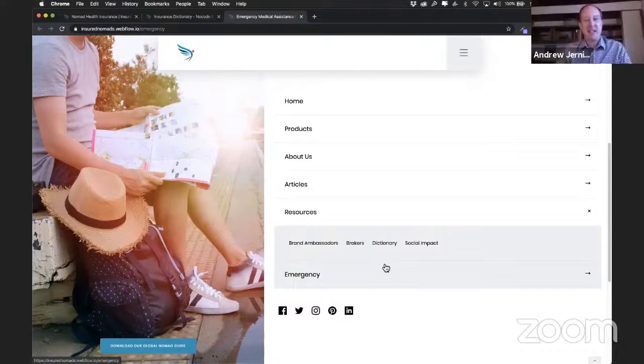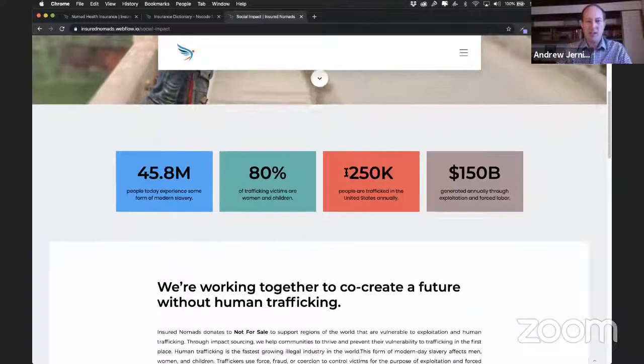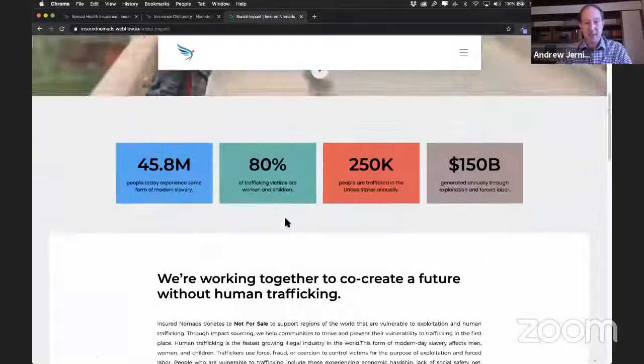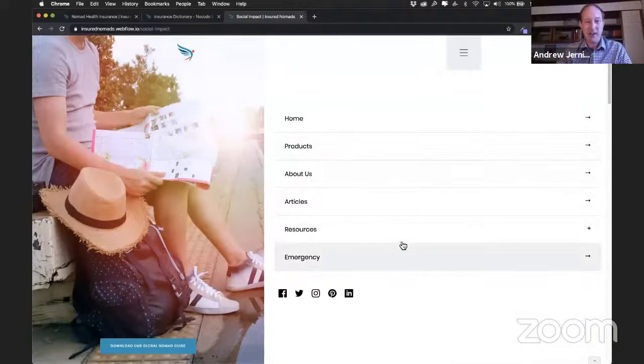One of the things that has really hurt people around the world is that their travel insurance didn't cover — pretty much went void due to COVID, which is sad. We do have an option for short-term health insurance that does not have any government warning, travel warning, or pandemic exclusions. That's been in high demand, even though we weren't really ready for it. We weren't expecting a pandemic, and obviously our website wasn't even ready for any of this, but it's been fun really helping people out in the meantime.